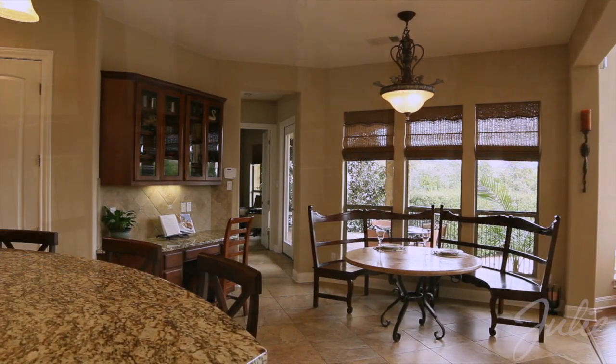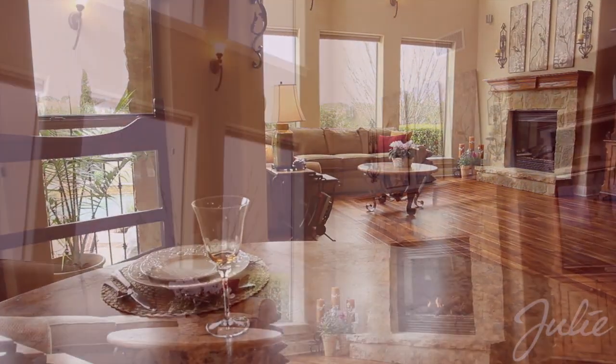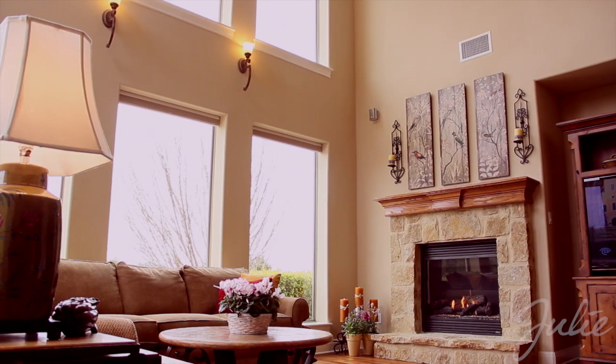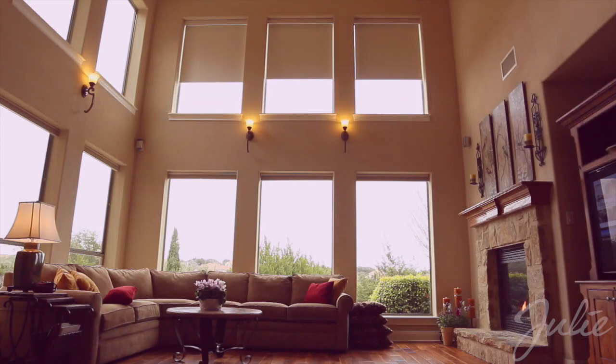The open floor plan offers a seamless transition from the kitchen to the breakfast nook, as well as to the formal living room, which features double height ceilings, gas fireplace, walnut plank flooring, Juliet balcony, custom wall sconces, and automated shades.